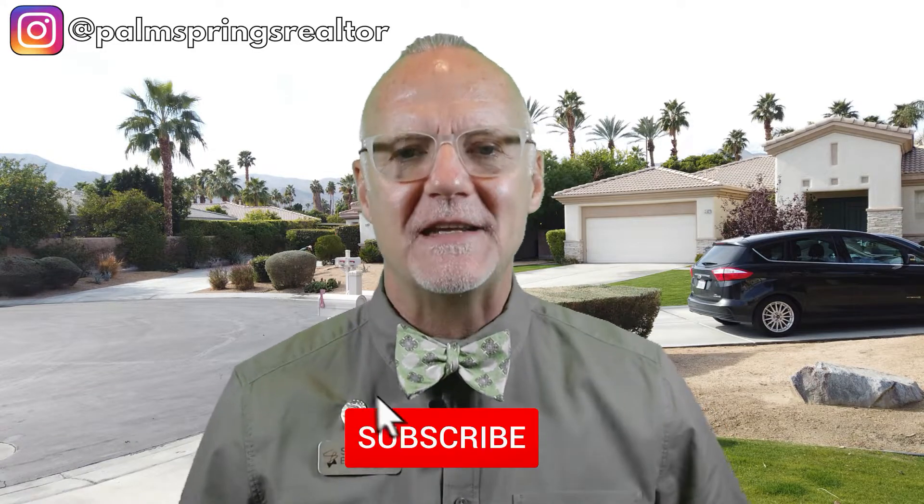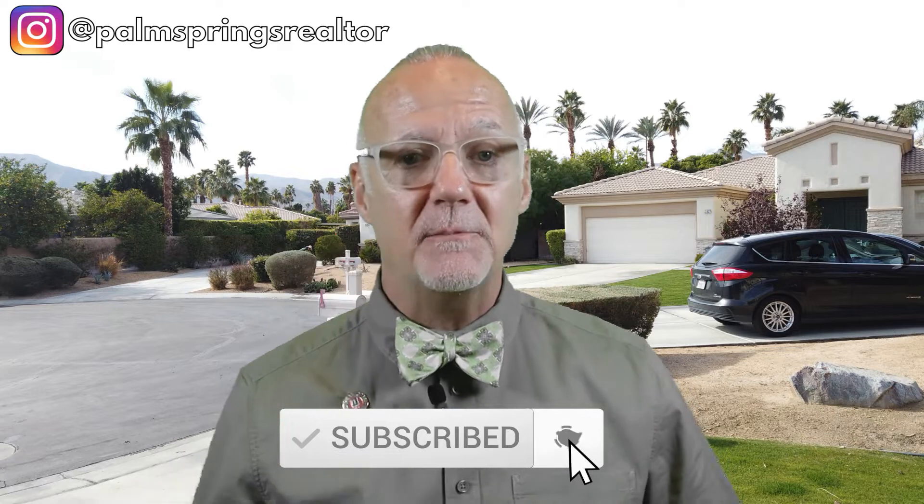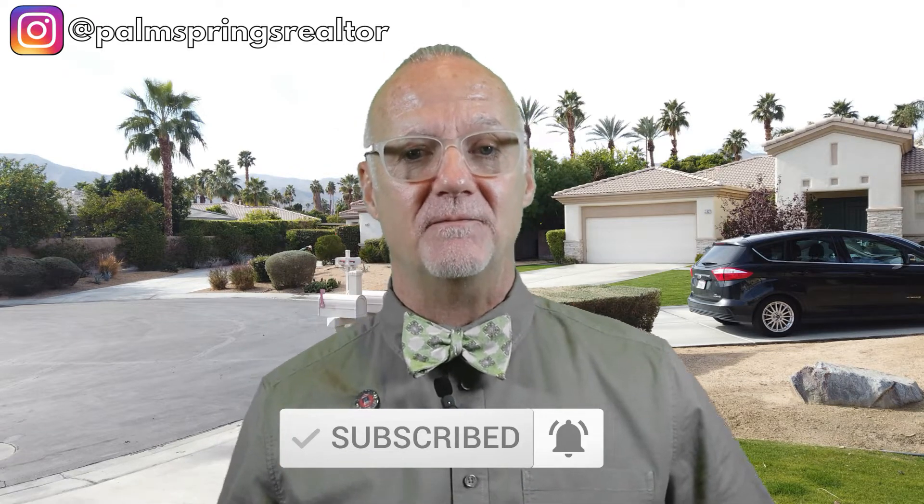Hi there. I'm Stefan Richard, the Desert Bowtire Realtor here in the Palm Springs area. If this is your first time to this channel and you want to learn all about the Palm Springs area, please make sure to hit the subscribe button. Don't forget the little bell so you'll be notified every time I do a new video.